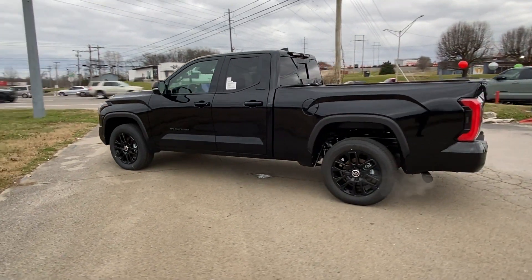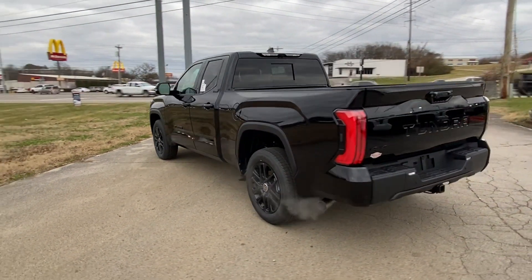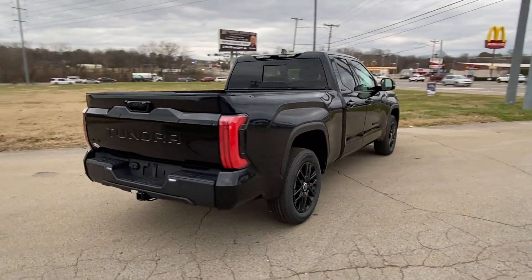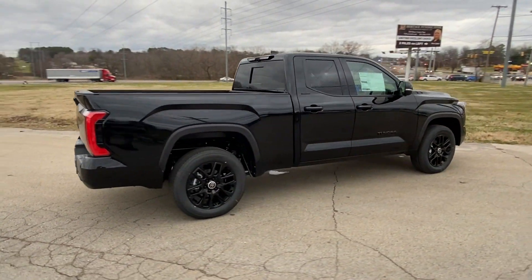2024 Toyota Tundra. This pickup truck offers two full rows of seating for premium comfort. You won't be able to pass up on these extra features.